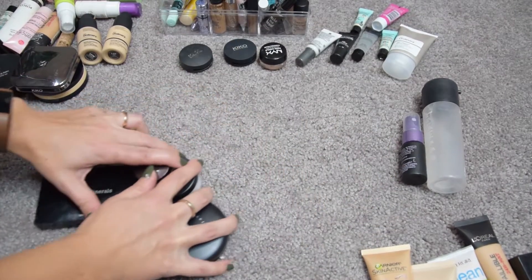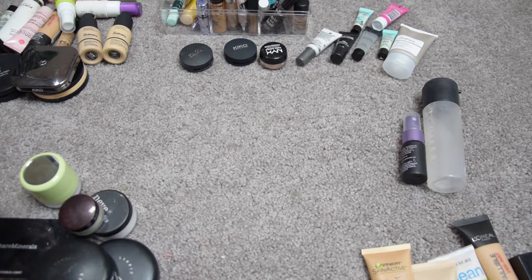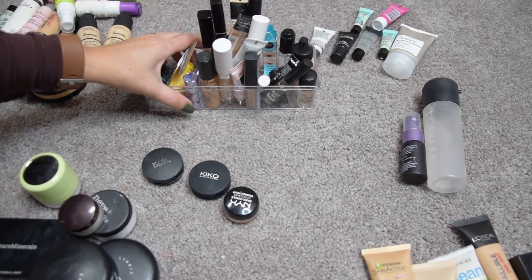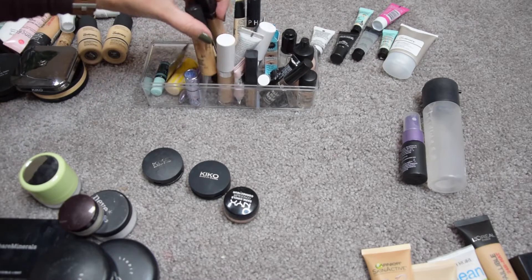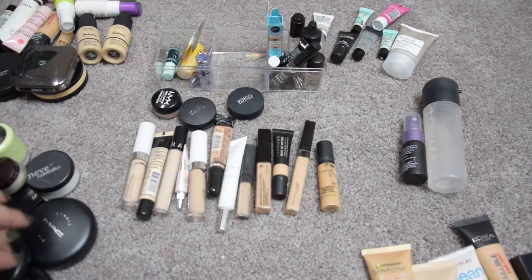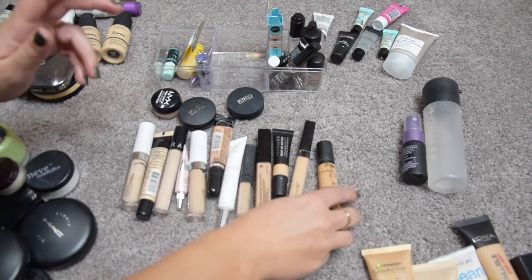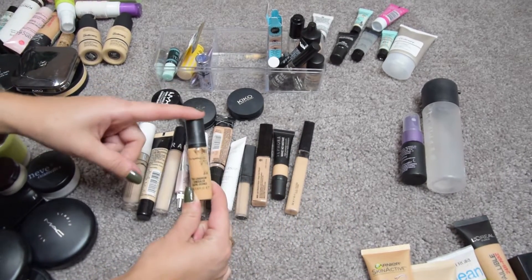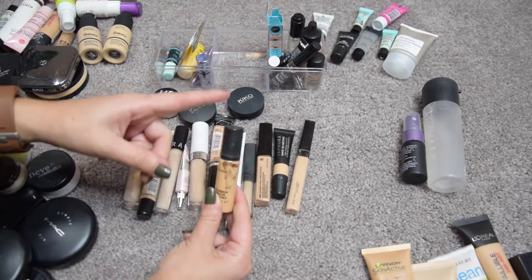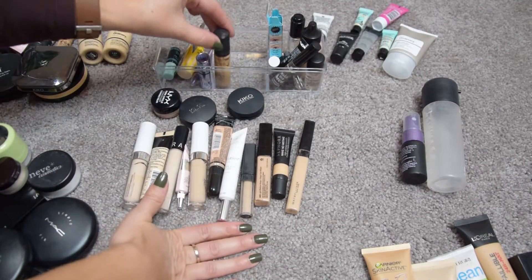Another category I have issues with is concealers. I have them all in a little container. First things first: my MAC Pro Longwear Concealer was a present from friends and it's in my current project pan, so I am going to keep it because I want to finish it.